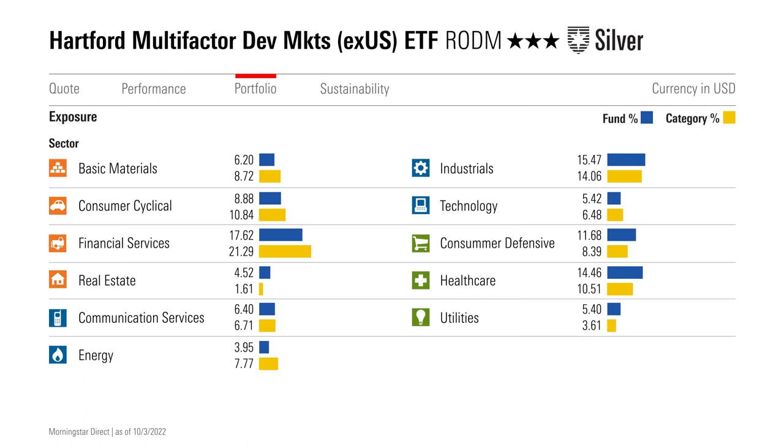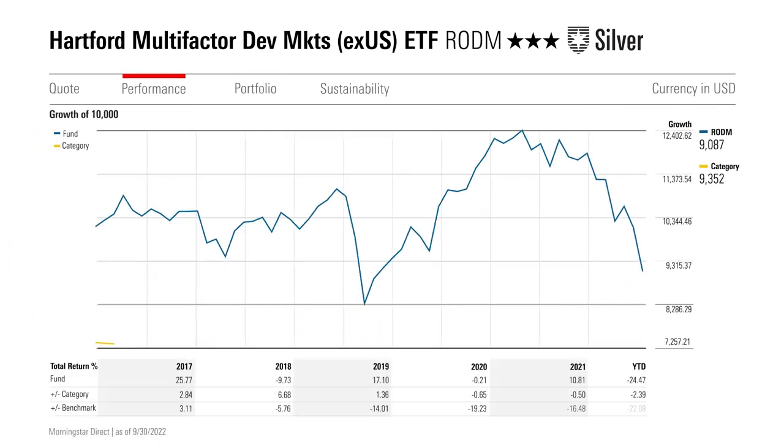While this fund's optimized approach is opaque, it yields a dynamic portfolio that has delivered on its objectives. Value's marquee role pushes RODM to the large value segment of the Morningstar style box, while the fund's momentum bent and profitability chops stand out. Plus, the fund dials back risk without simply avoiding volatile stocks, as it considers firms' correlations with one another, breeding a well-rounded portfolio that has held up well in turbulent markets. Over the long run, this fund should deliver a more attractive risk-reward profile than the MSCI ACWI ex-USA Value Index, its category benchmark.